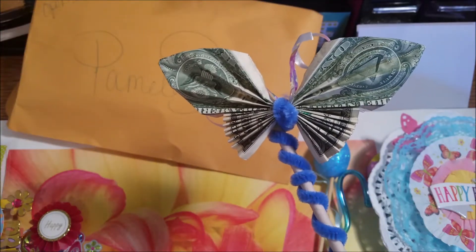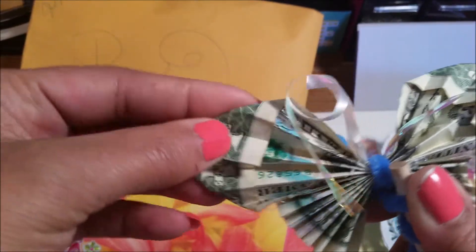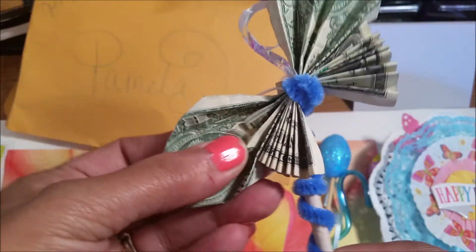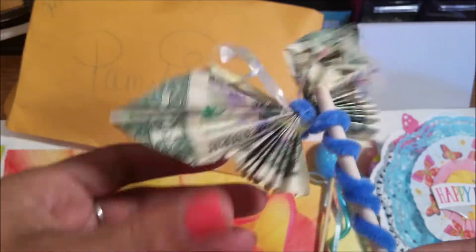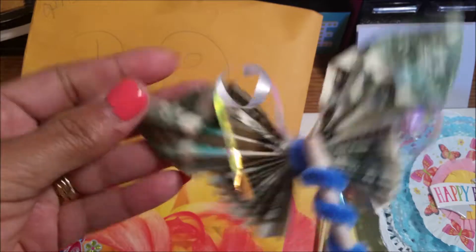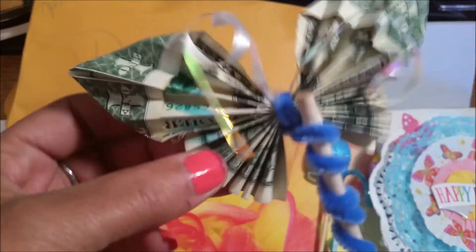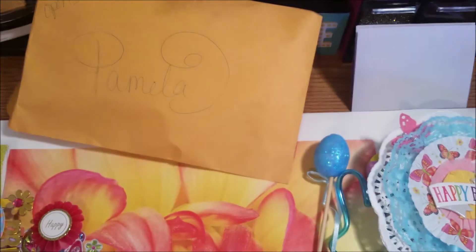Oh my god, I just noticed this is a real dollar. What? Oh my goodness, girl. How cute. Wow. What a surprise. Okay, Nyana. How different! And this is a butterfly made out of a dollar — two dollars actually. Are you kidding me? This is real. Unbelievable. That is too cute.